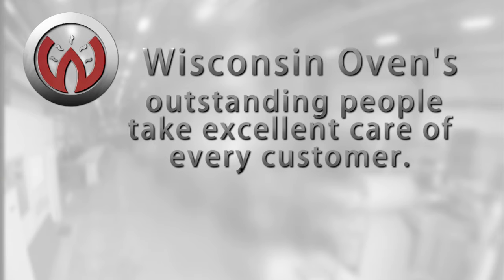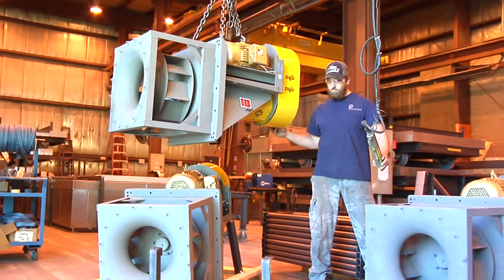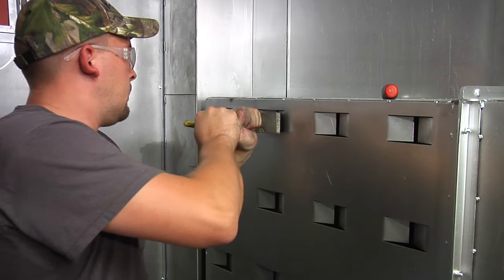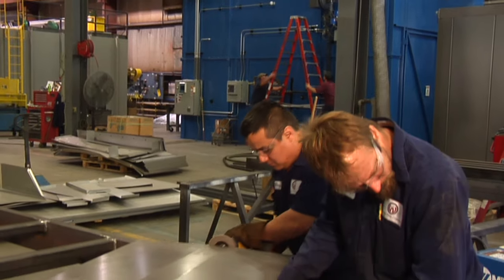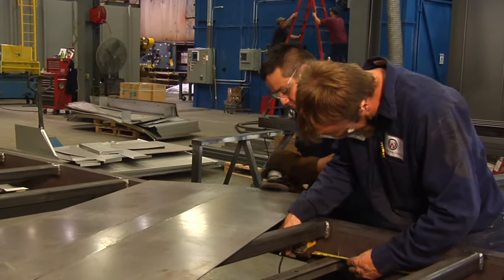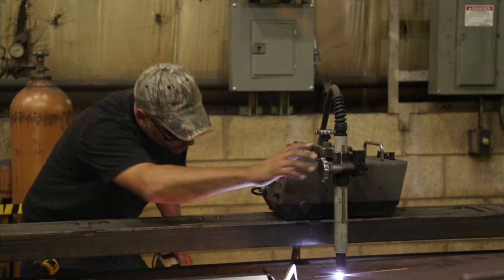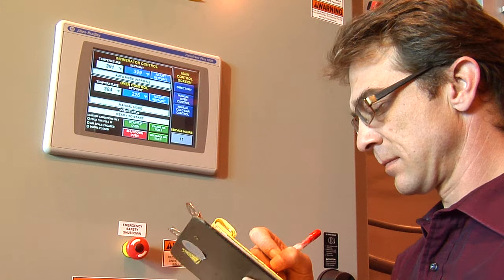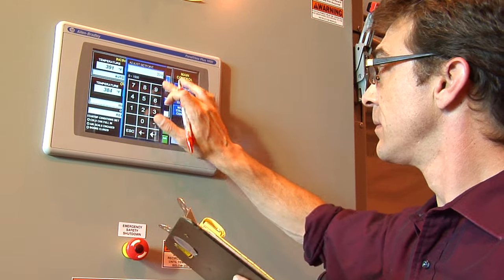The quality equipment that we manufacture and how we treat our customers allows us to retain the customers that we do have. It's the people of the business that make it work. Just like our company, we sell a product, but we really are selling the service. And it's the people who make the product work — that's how I look at Wisconsin Oven too. I'm firmly convinced they are good people, and we enjoy doing business with them.